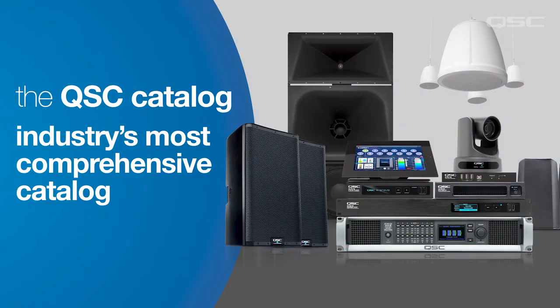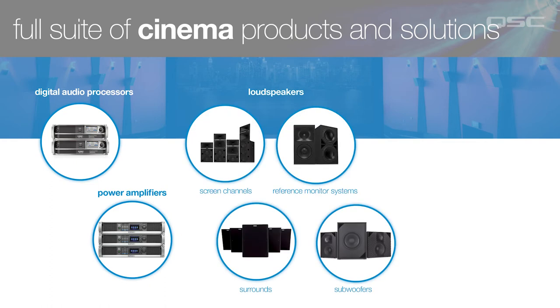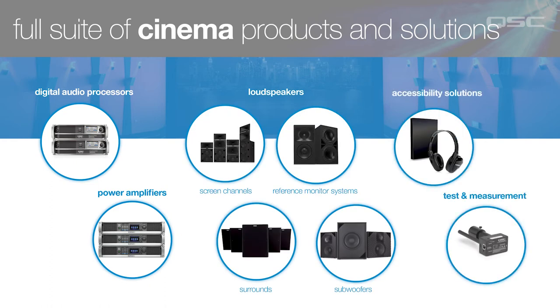We have a comprehensive catalog of cinema products, including audio processors, amplifiers, loudspeakers, and even accessibility products that can accommodate applications from a small screening room to the largest and most complex premium cinemas in the world.